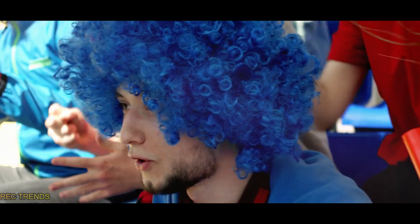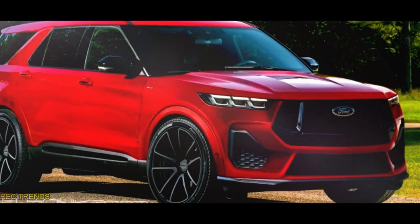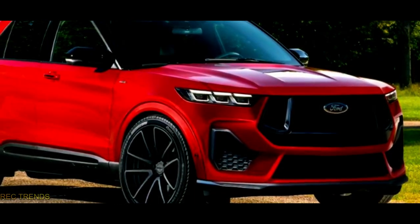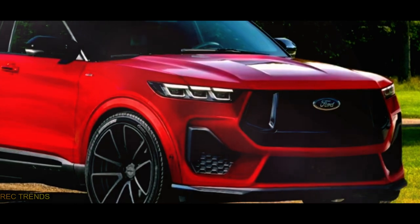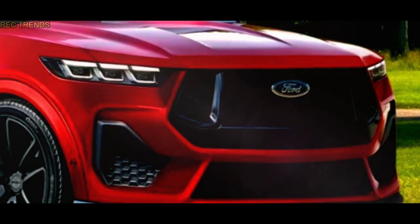Nikita didn't stop there. Responding to fan requests, he created two more interpretations of the Mustang Explorer concept. In the second version, he replaced the Mustang pony logo with the traditional blue oval badge, giving the SUV a distinct Ford identity.